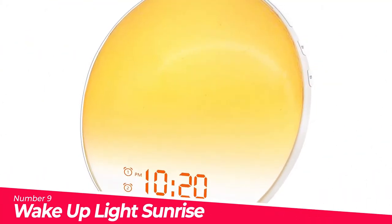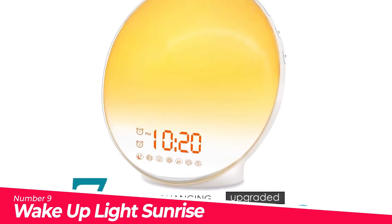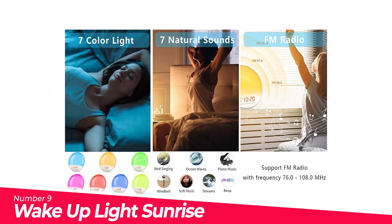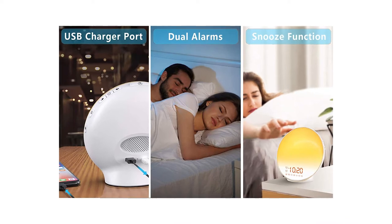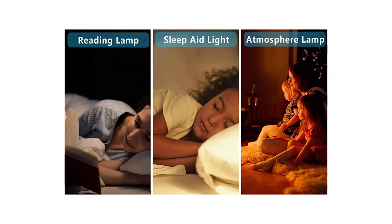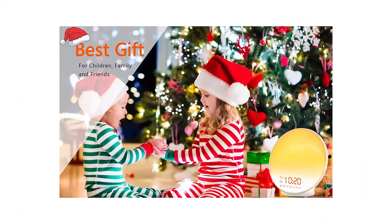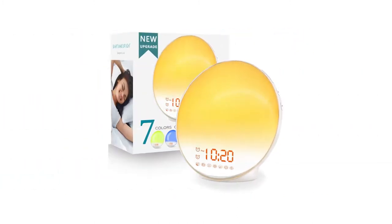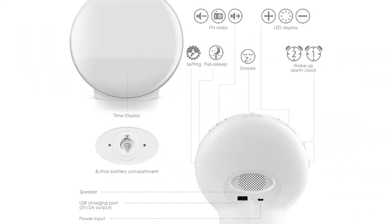Number 9: Wake Up Light Sunrise Alarm Clock. Wake up light with sunrise simulation — this sleep aid digital alarm clock is designed for everyone, especially for heavy sleepers and kids. Wake you up by nature. Dual alarm clock and snooze supported — they designed two alarms for you. The snooze function gives those who need an extra 9 minutes a fresh start — just press the snooze button on top. Up to 5x snooze.